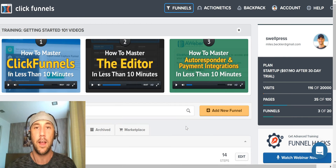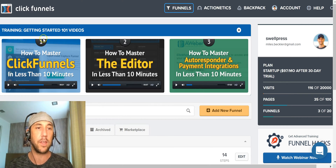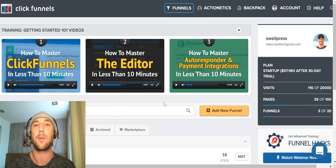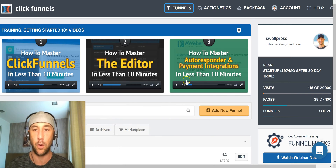This is the ClickFunnels dashboard — where you end up once you log in. The first thing you're going to notice is these three simple videos, each about six to seven minutes. They really give you click-here, do-this, get-this-set-up instructions that make it really simple to get your ideas conveyed on the web through the ClickFunnels system. It's a brilliant place to start.